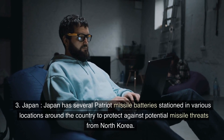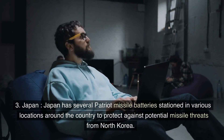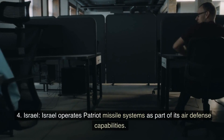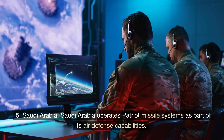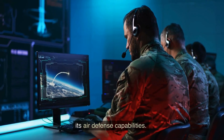3. Japan has several Patriot Missile Batteries stationed in various locations around the country to protect against potential missile threats from North Korea. 4. Israel operates Patriot Missile Systems as part of its air defense capabilities.